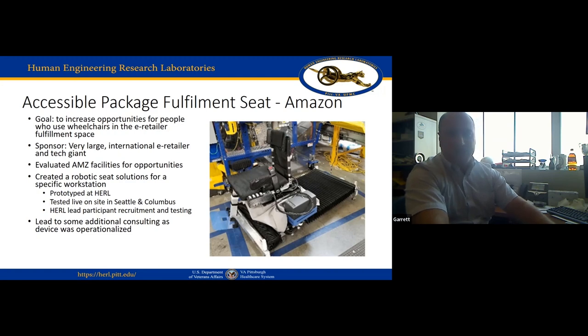We did a lot of work at the lab, had Amazon folks out on multiple occasions, did a test run in Columbus, then tested about 15 recruited participants at facilities in Columbus and Seattle. Despite some bumps and setbacks, we got it done. Amazon decided to carry the project forward and operationalize it — the co-created design was handed to a contract manufacturer, and they are working on rolling it out worldwide along with process changes that turned out to be good for everyone, not just people with disabilities.